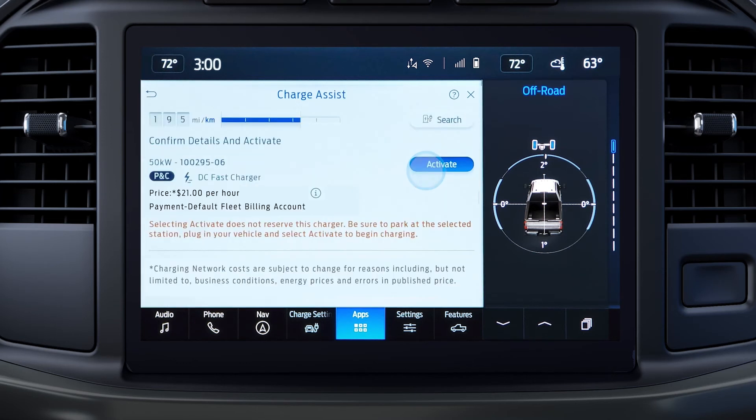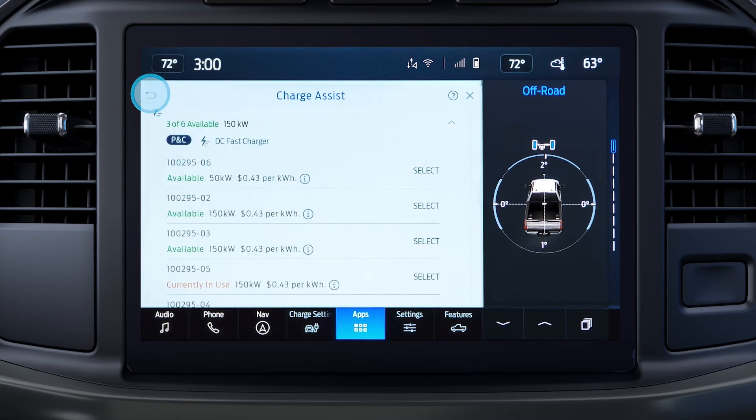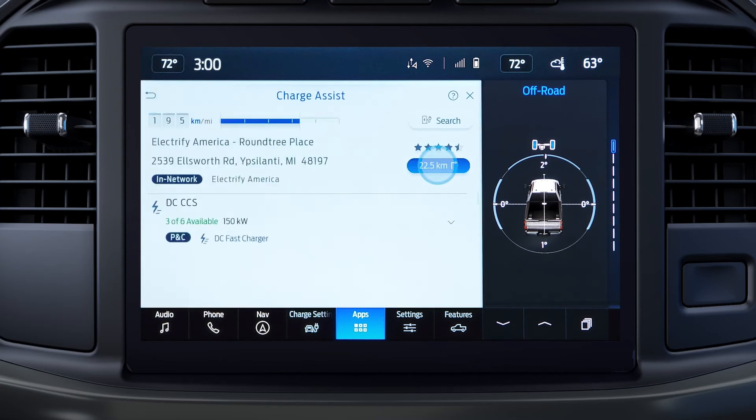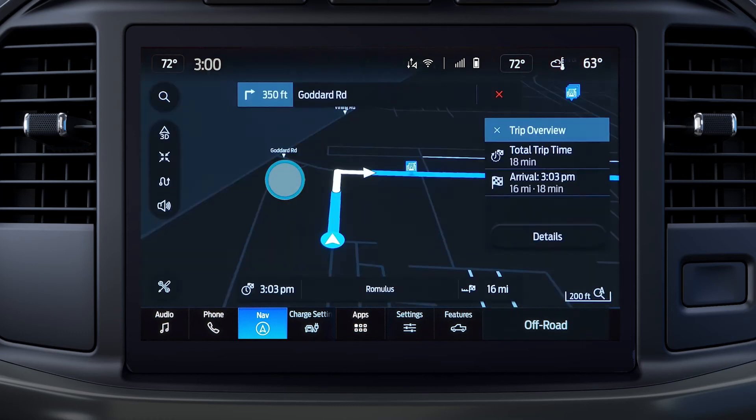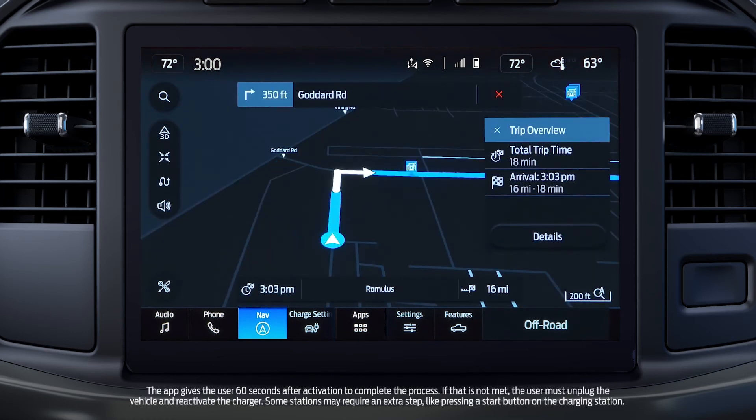Press Select for further details. Once you get to the station, this is where you'll activate the charger. Press the Back button twice, then press the blue button to get directions to the station. Press Go to begin navigating.